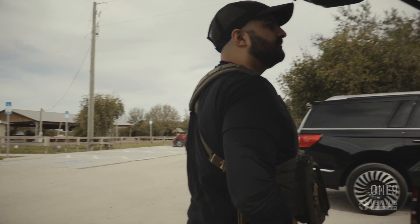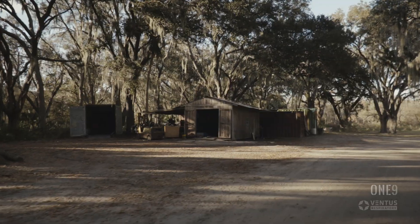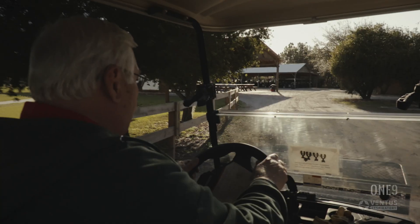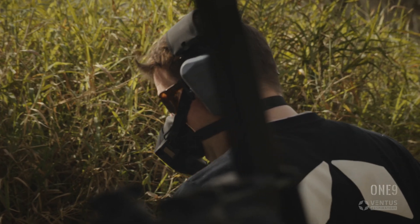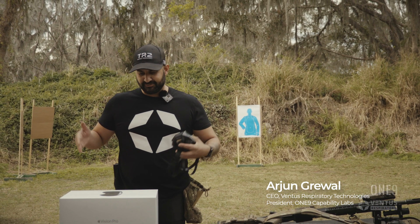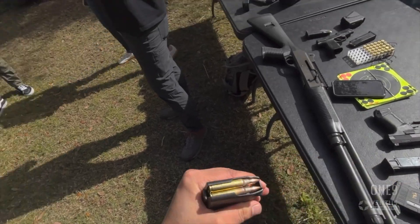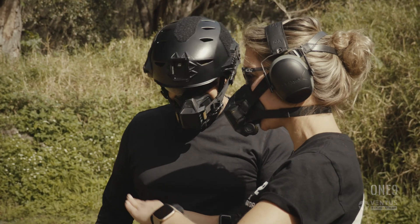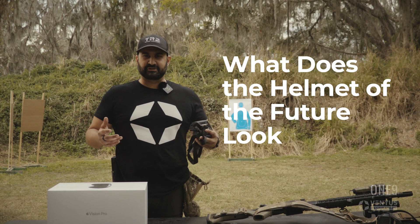We're here at Fishhawk Sporting Clays in Lithia, Florida. At Ventus, we like spending time on the range, trialing and testing and making our tactical respirator even better. We thought it'd be a fun time to bring in the Apple Vision Pro, put it on the range, put it through some tests. And as we develop and innovate at Ventus, looking at the soldier of the future — what does a heads-up display look like? What does the helmet of the future look like?